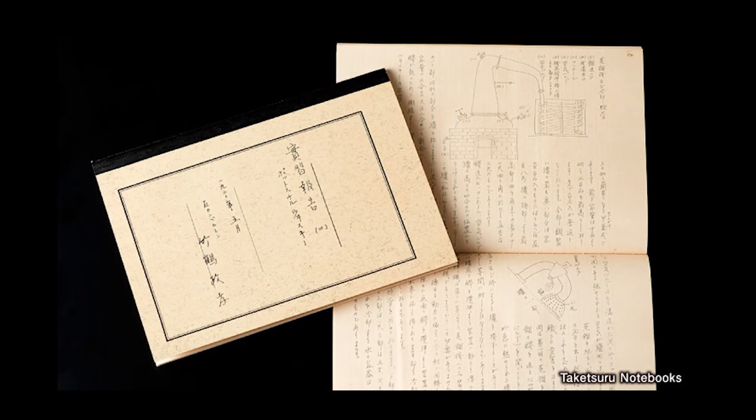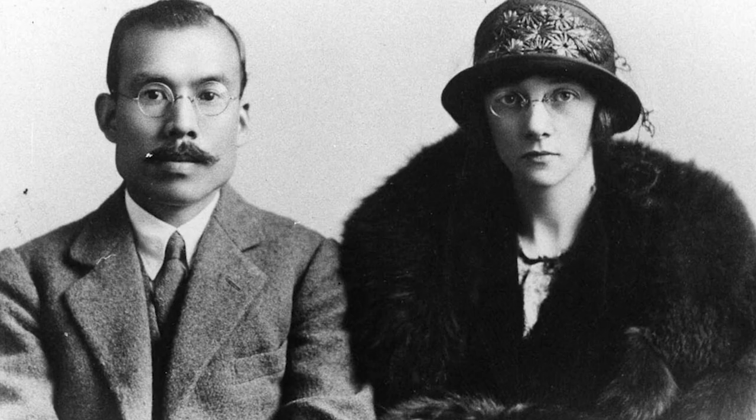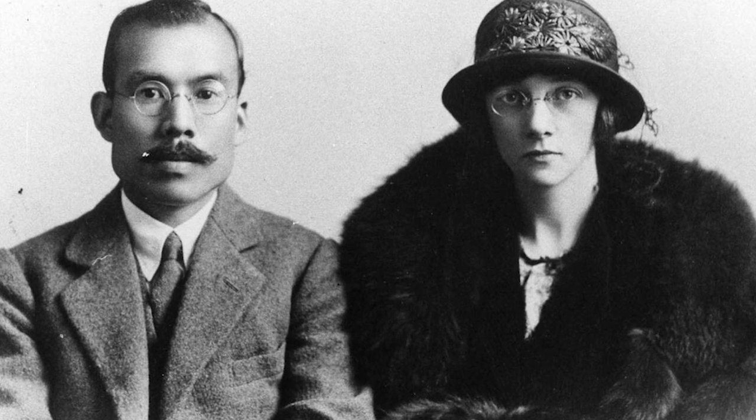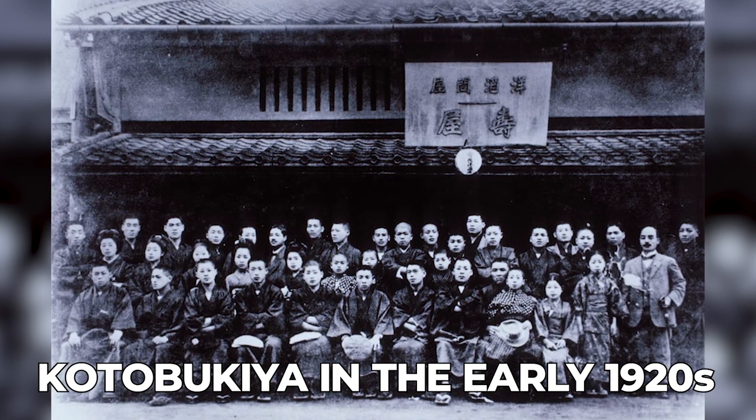His legendary notebooks, filled with everything he learnt, became Japan whiskey's holy texts. In 1920, he returned to Japan with his Scottish wife, Rita. On returning, they discovered that Setsu Shuzo, the company that had sponsored his trip, had abandoned their plans to make genuine whiskey due to recessions in the aftermath of World War I. As luck would have it, another company, Kotobukiya, was in search of somebody who could make whiskey.